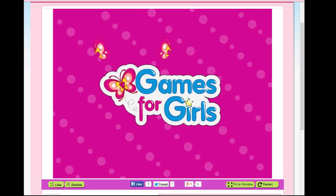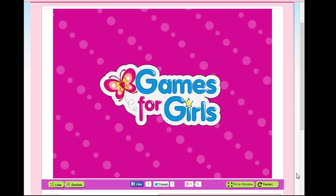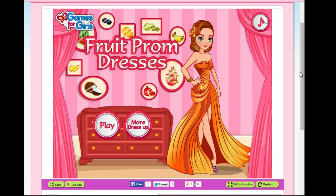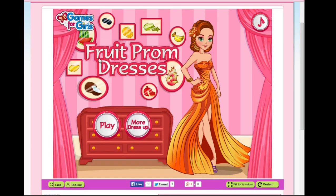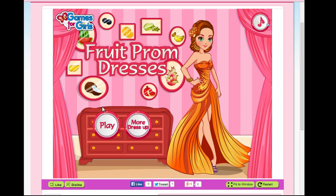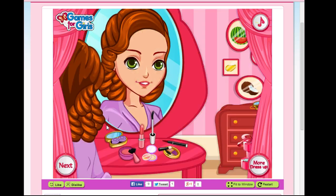First up is one of my favorite games, which is Fruit Prom. Oh my goodness, we're going to Fruit Prom. Fruits are a natural wonder. Do you get to dance with fruits? We don't get to actually see the prom itself. We just prepare to send our little lady off to Fruit Prom.